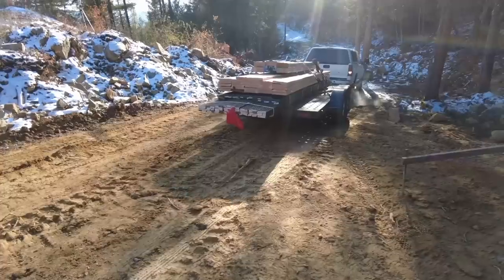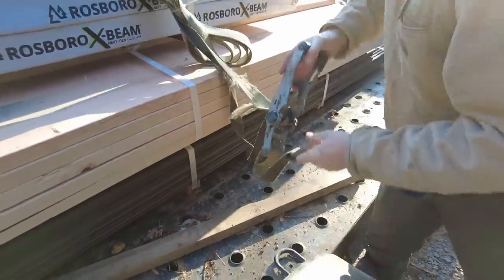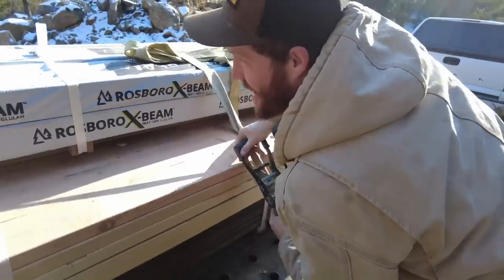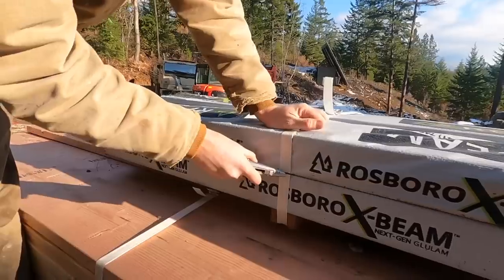I think we might need to fire our drone pilot - three crashes in one flight. Now that the foundation is done, the next step is to set the posts and beams that are going to support the rest of this deck. We like to get some of these pieces pre-stained before we put it together because it's going to be a lot easier to stain them on the ground than up in the air.